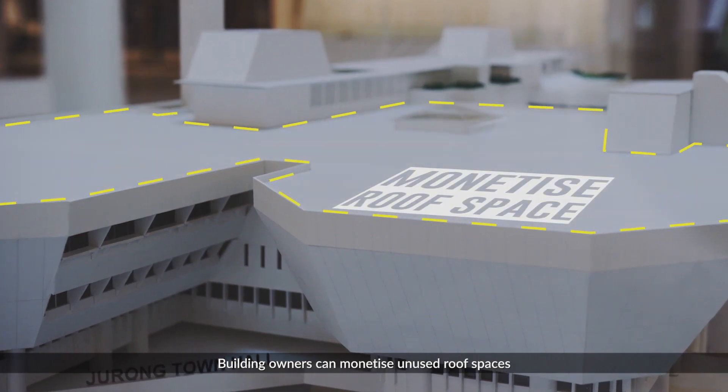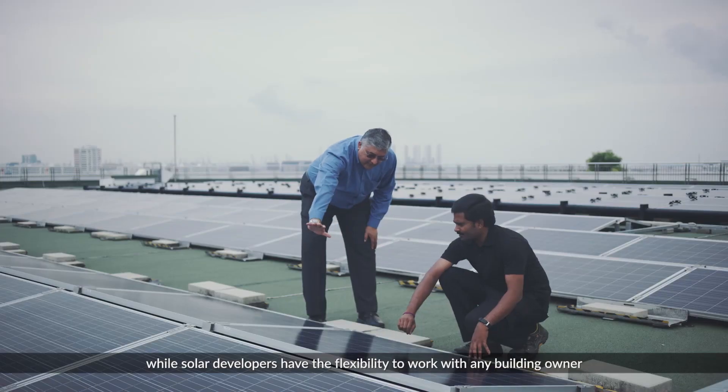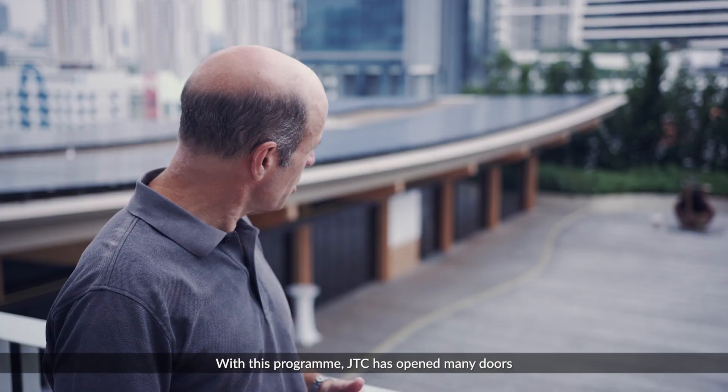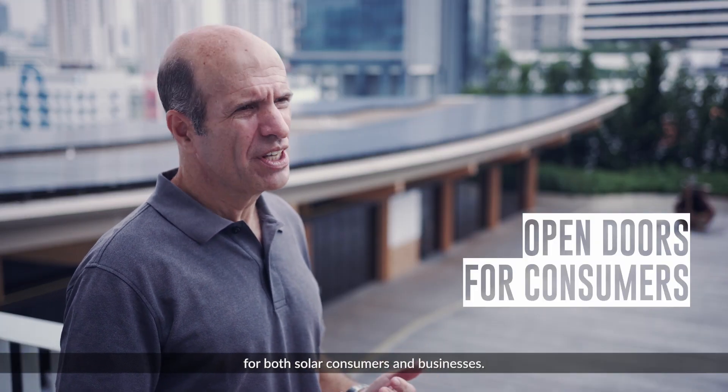This win-win solution is environmentally sustainable and commercially attractive for all parties involved. Building owners can monetize unused roof spaces regardless of their energy demand, while solar developers have the flexibility to work with any building owner and can sell their energy to any eligible consumer. With this program, JTC has opened many doors for both solar consumers and businesses.